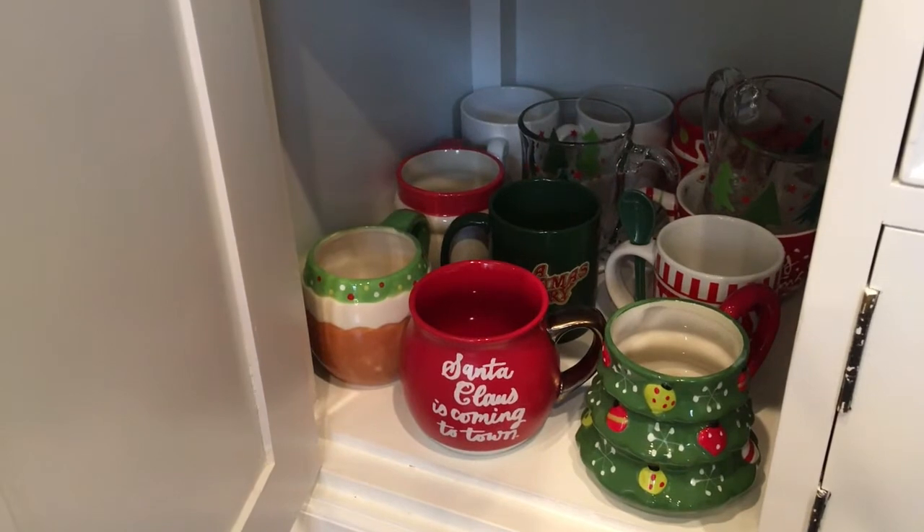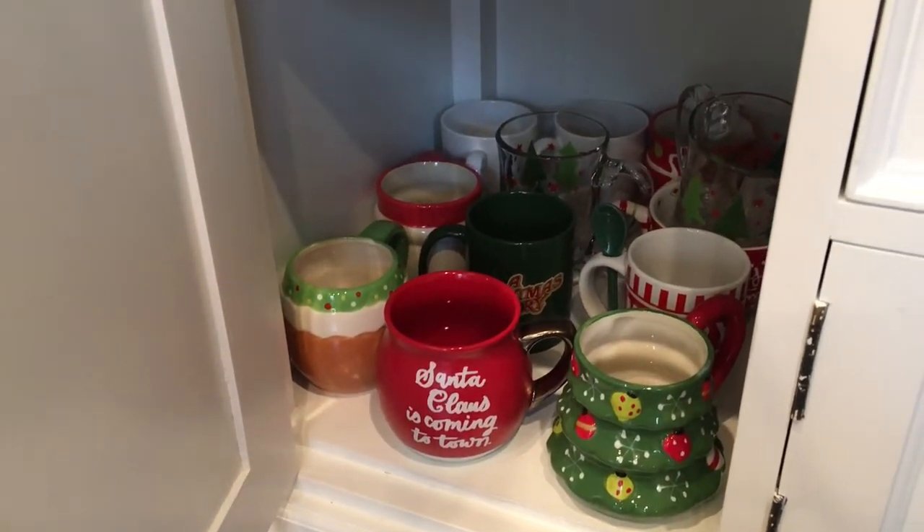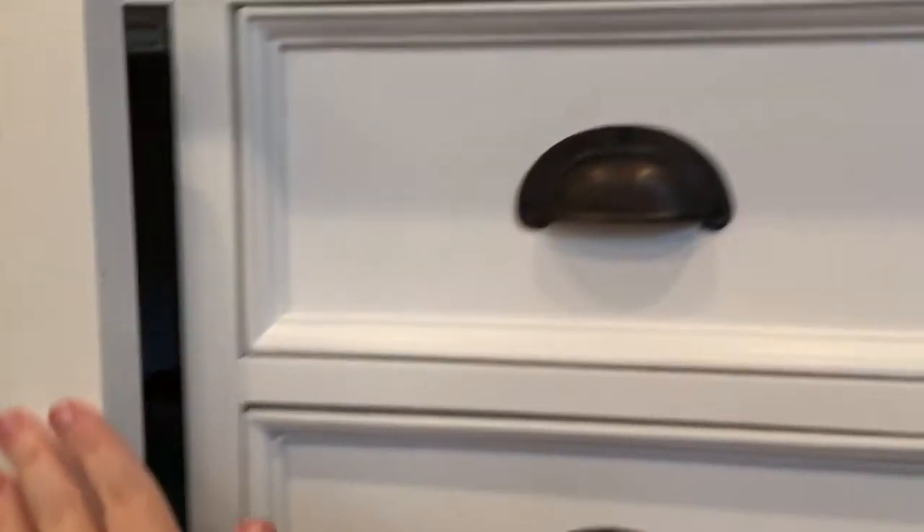I actually host an annual mug exchange every year and we give prizes out for the people who bring the best mugs, so it's a fun little new tradition we've started. Oops — I spotted a little coffee spill while I was down on the floor — could not let that go!